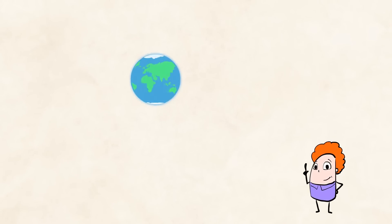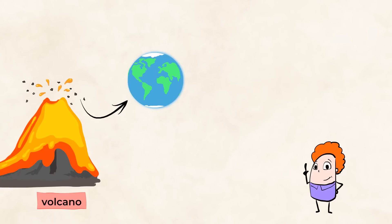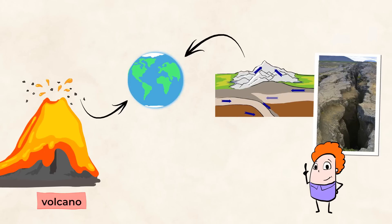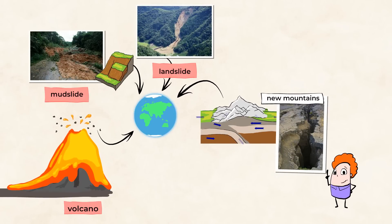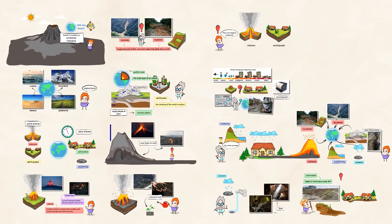Our world is constantly changing. Volcanoes can erupt, sending lava over the land and making sudden changes to it. Earthquakes happen when plates on the Earth's crust bump together — sometimes the plates press together so forcefully that they create new mountains. Mudslides and landslides that occur due to earthquakes change the land in very sudden and intense ways. Weathering and erosion also change our surface, but they work very slowly over a long period of time, so we don't even notice them happening. Observe the world around you — do you see the land around you changing?